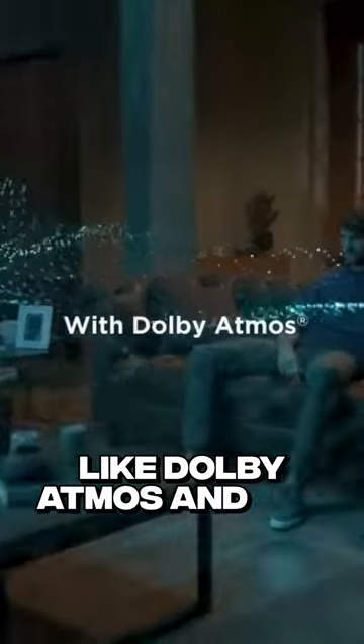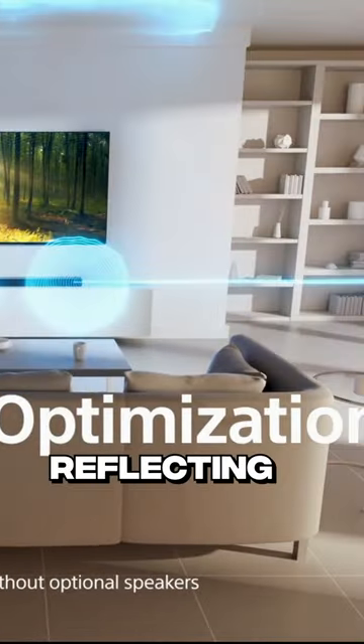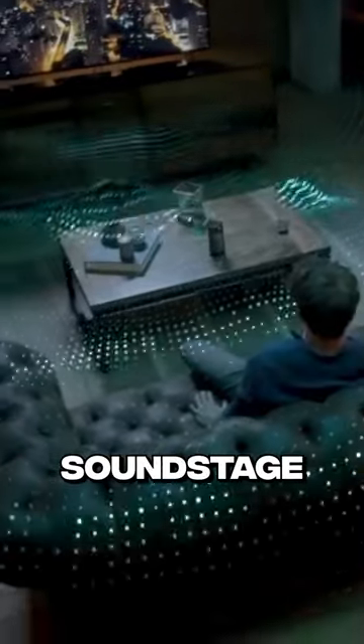Using technologies like Dolby Atmos and DTS, Soundbaz simulate three-dimensional audio by bouncing sound off ceilings and reflecting it around the room, creating a more immersive sound stage.